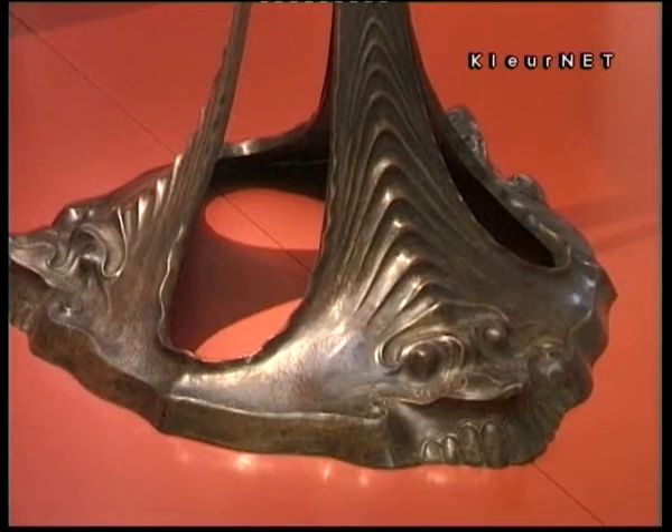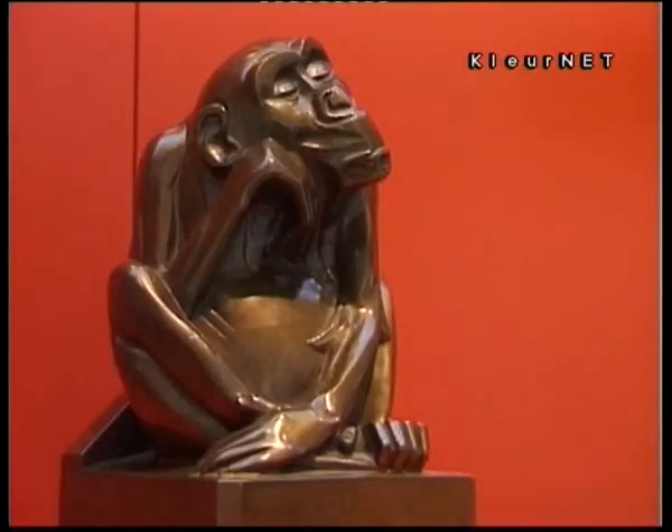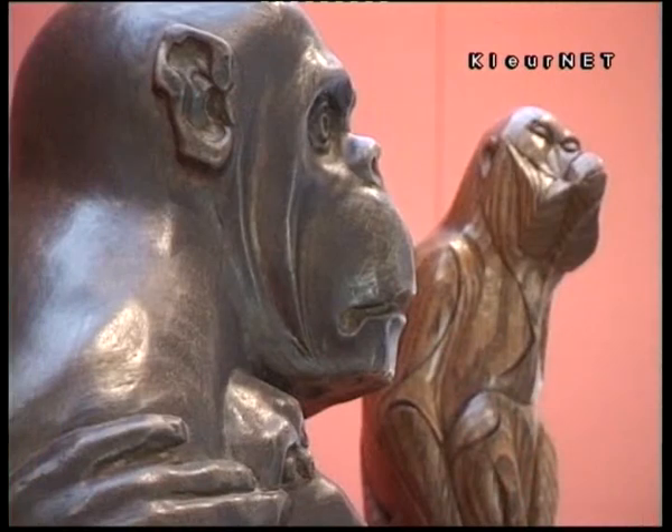Even the poster for this exhibition has an animal on it. Why were animals such an important motif in this period? It has everything to do with the zoos that were established in the 19th century all over the Western world. Artists went to the zoos and were inspired by all these animals. You see a lot of monkeys — perhaps because they are so like human beings. That's the main reason.